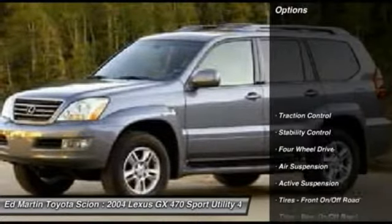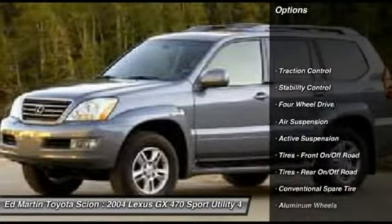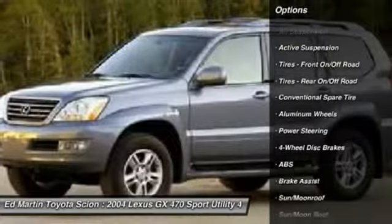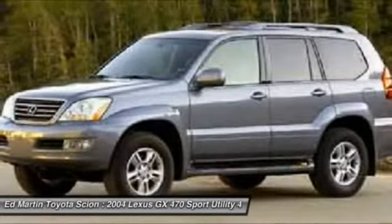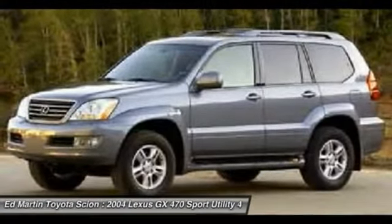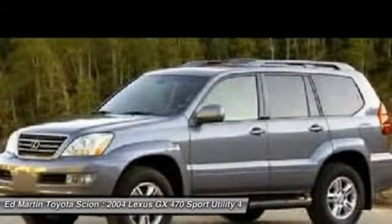Here are some of this vehicle's great options: traction control, steering wheel audio controls, stability control, anti-lock braking system, power passenger seat, adjustable steering wheel, power steering, aluminum wheels, floor mats, and four-wheel disc brakes.